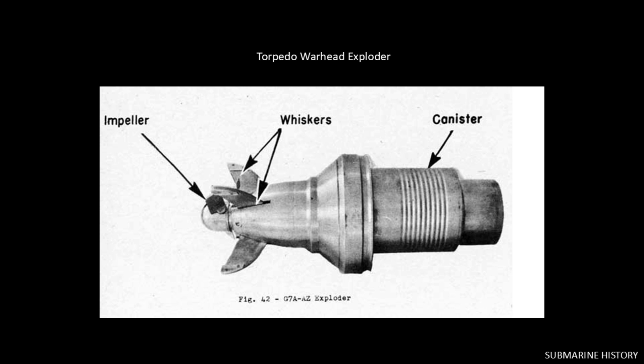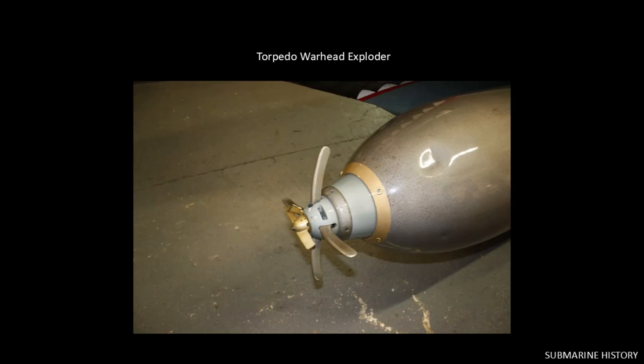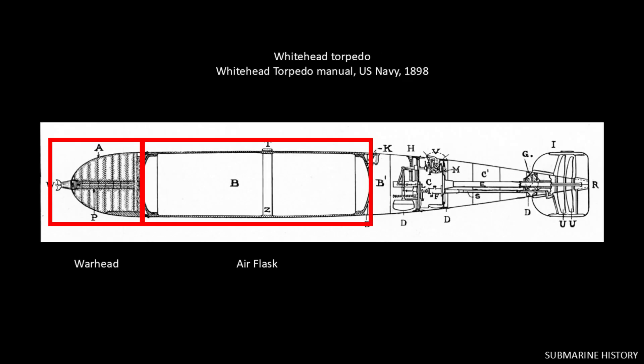The next two slides show examples of exploders. This is an exploder for the German G7A torpedo from World War II: when the torpedo is fired, the impeller spins and after traveling a set distance it arms the torpedo. There are two ways this contact exploder can trigger — a head-on hit pushes the nose straight back into a firing pin, or an off-angle hit causes one of the whiskers to contact the ship's hull and trigger the firing pin. Magnetic exploders come a little later. Though this is a WWII-era exploder, it's essentially the same basic design as the Whitehead's. Here's another example with contact whiskers. The next section is the air flask — our power source.